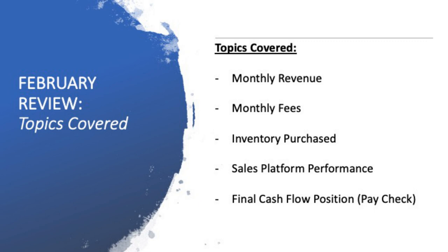We've got a few topics that we're gonna cover today. We're gonna have a look at the monthly revenue, the monthly fees, the inventory purchased, sales platform performance and the final cashflow position or what my paycheck would be at the end of the month. So a lot of numbers in this one. Hopefully you're excited for it. Let's get started.